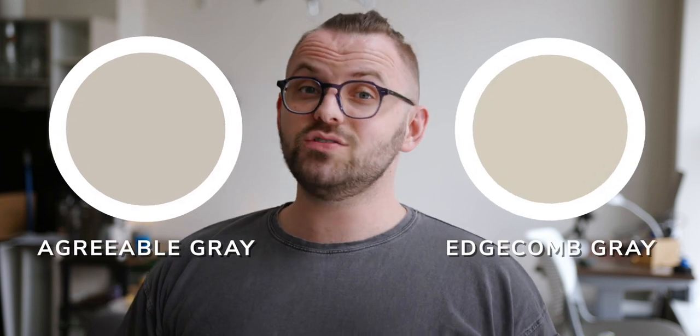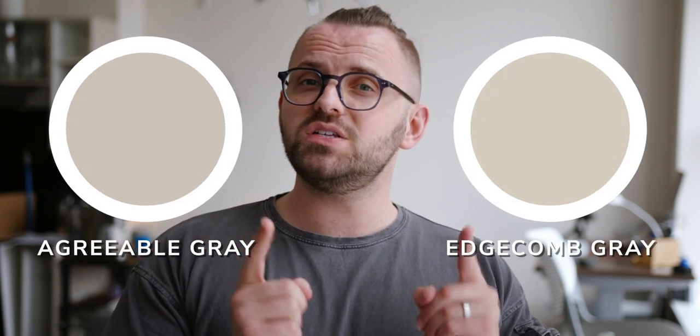What is the very best neutral color to use in your home? Is there a perfect greige? Actually, I got two of them, and in this video I'm going to compare Agreeable Gray and Edgecomb Gray, so hopefully you can find your perfect paint color.